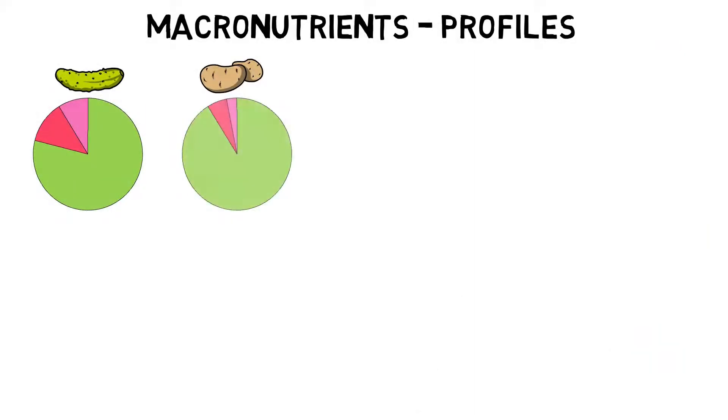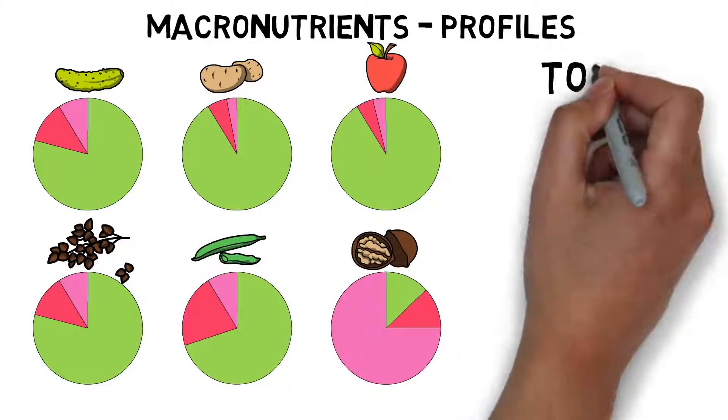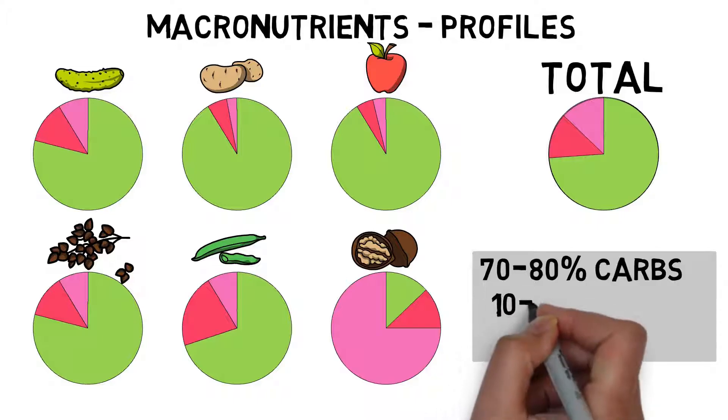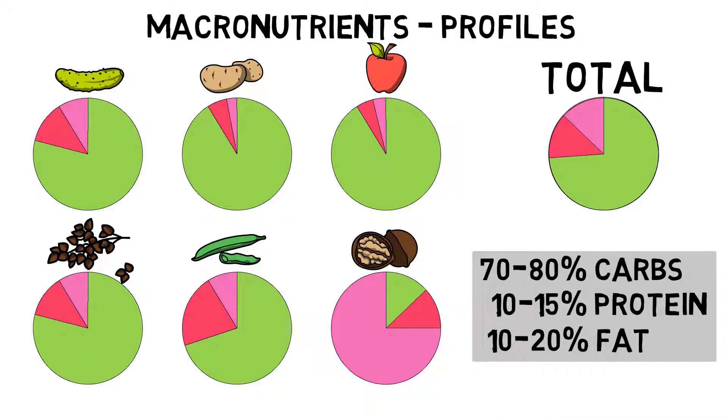Macronutrient profiles. These graphs show the average macronutrient profiles of the different food groups. We can see that only relying on one arbitrary food group is not going to result in a proper macronutrient ratio. It is the mixture of all food groups that will automatically result in a healthy macronutrient ratio of about 70–80% of calories from carbohydrates, 10–15% from protein, and 10–20% from fat. The carbohydrate and fat content can vary the most because they heavily depend on the consumption of overt fats and nuts and seeds.